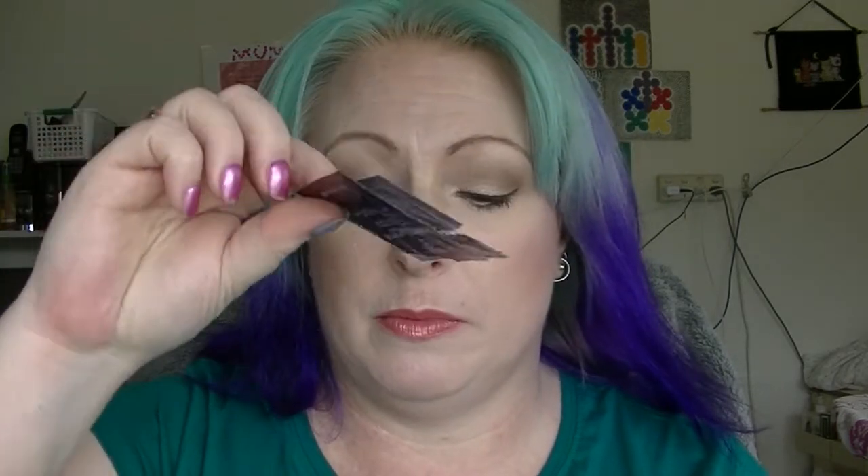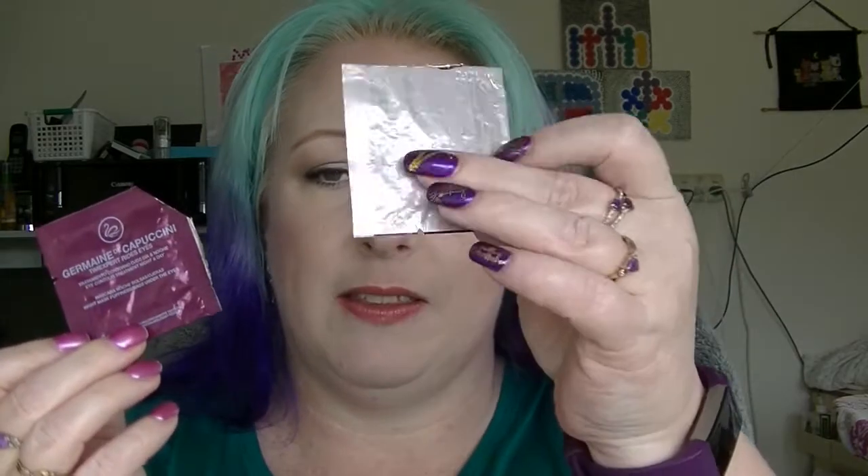The Germaine de Cappuccini Eye Creams — I'd already used up one at my last update. I've started on the nighttime side of this one, and the daytime one I haven't started but it's sitting next to my stuff, so those are actually getting used. The Versace Crystal Noir Perfume — haven't even touched it. As I said before, there's another perfume I'm trying to use but I keep forgetting. I'm not very good at using perfume, quite honestly.